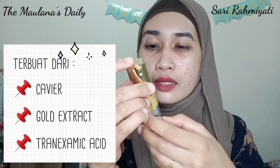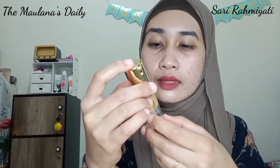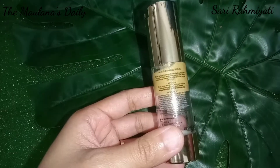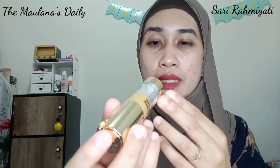Di bagian belakang ada keterangan dari Whitening Gold Serum ini — serum yang terbuat dari caviar, gold extract, dan Tranexamic Acid untuk menguatkan skin barrier kulit, sehingga tekstur kulit lebih baik dan tampak lebih cerah. Ada juga cara memakainya, ingredients-nya, dan ini sudah BPOM ya, sahabat Molana, serta aman bagi ibu hamil dan ibu menyusui. Ada PT produksinya dan juga tanggal expired-nya. Untuk kemasan bagian bawah ada tulisan MS Glow.